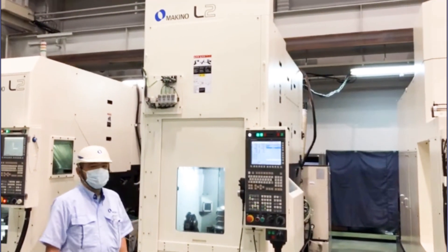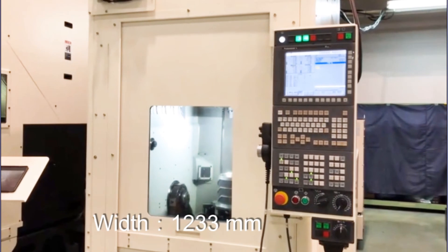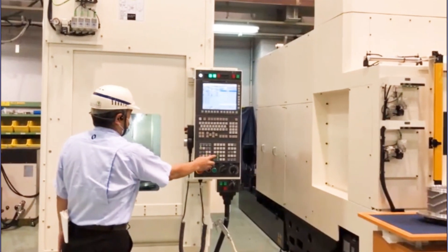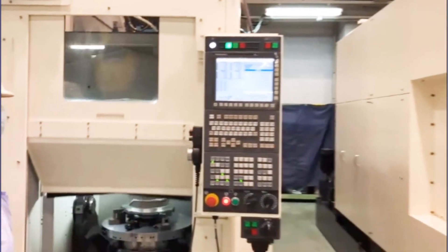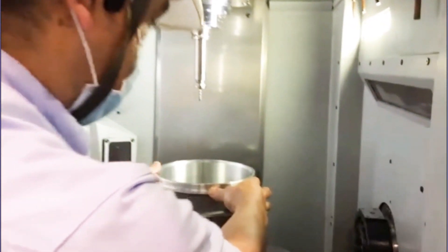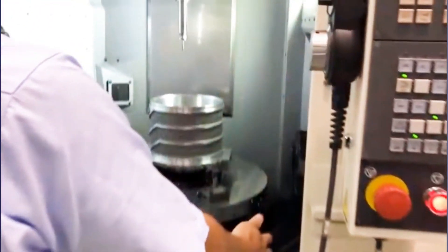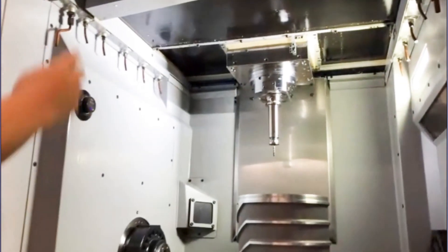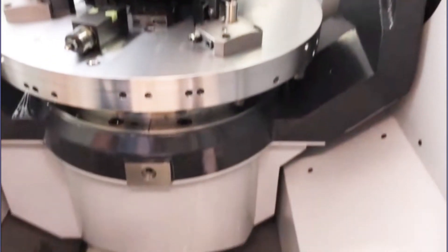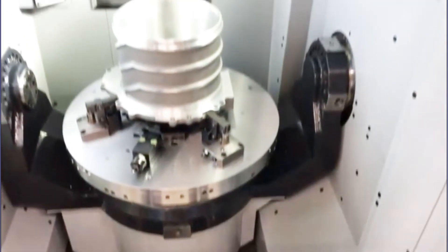We can now show you the actual L2 turning specification. The machine width is 1,233mm including the operation panel. The L-type front door provides easy access to the workpiece, with the distance from the operator to the center of the table being 455mm. The machining area is surrounded by vertical walls to enable cleaning of all surfaces.